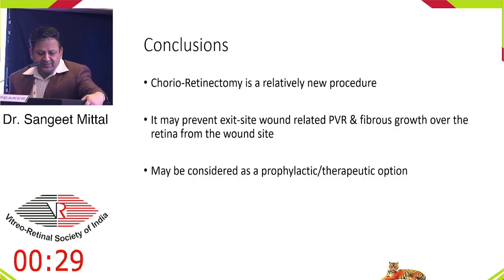To conclude: chorio-retinectomy is a relatively new procedure. It has to be explored, and it may prevent exit site wound-related PVR and fibrous growth over the retina. It may be considered as a prophylactic or a therapeutic option.